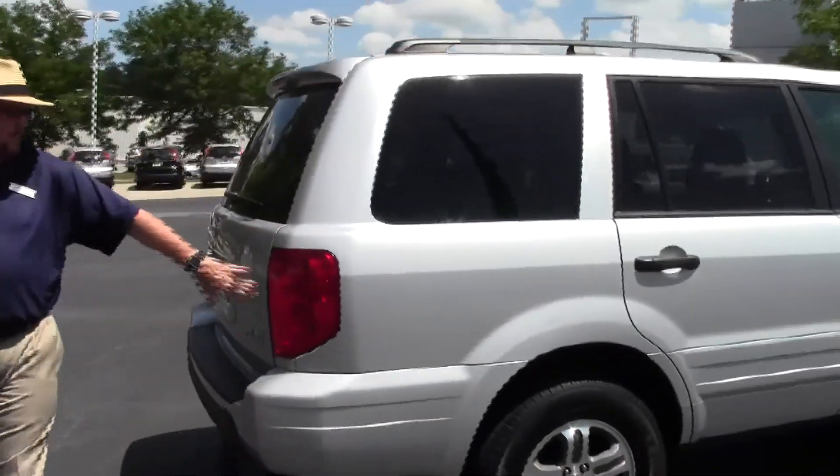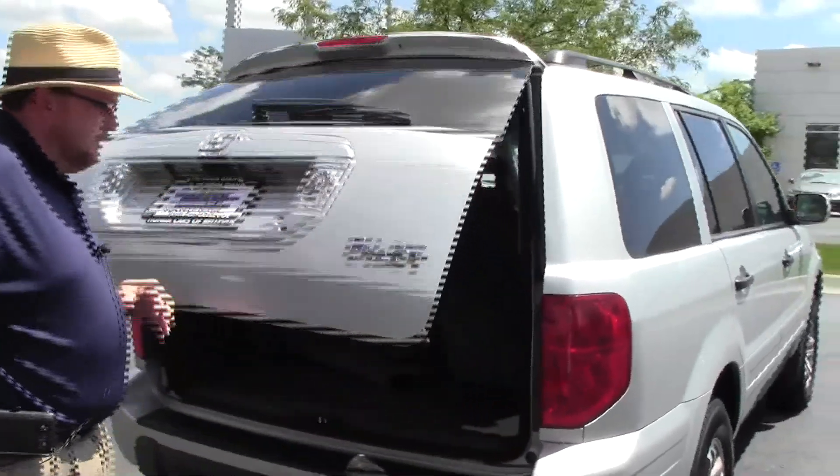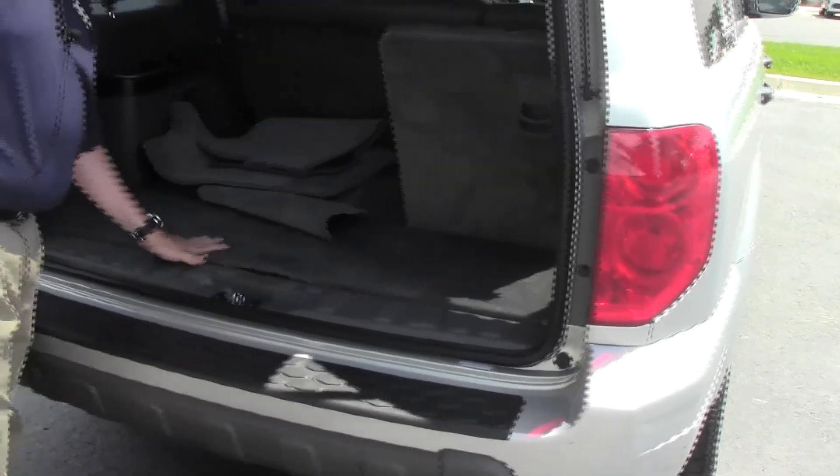Wraparound tail lights, rear window defrost, wiper, and high-mount brake light. Lots of room in the back — you have your 60/40 fold-down seats, all floor mats are here, headrests, and additional storage below.